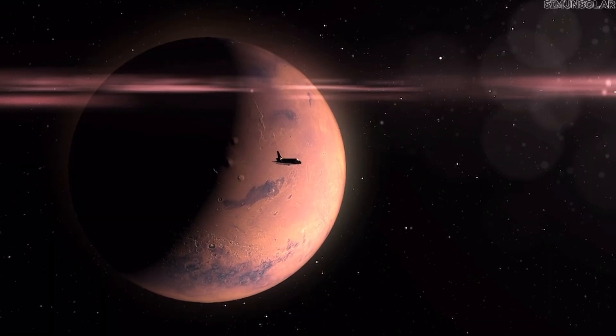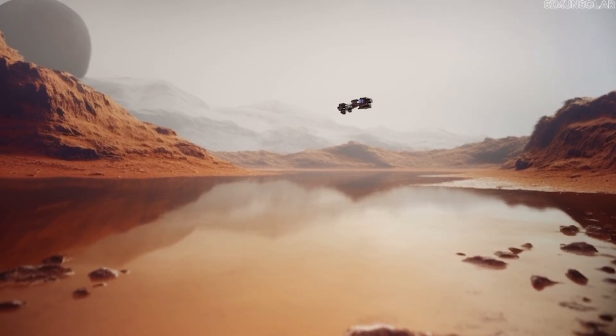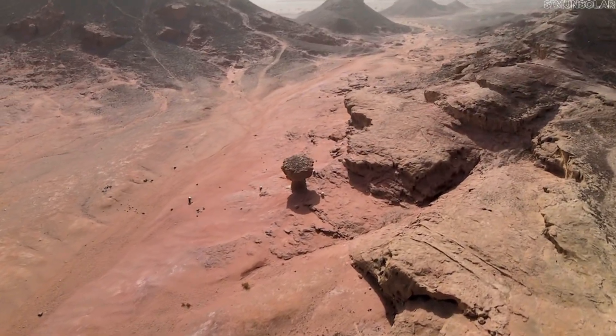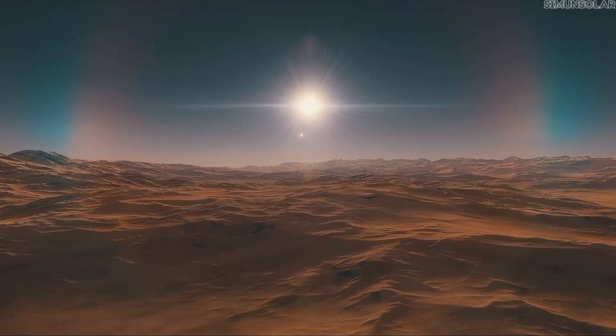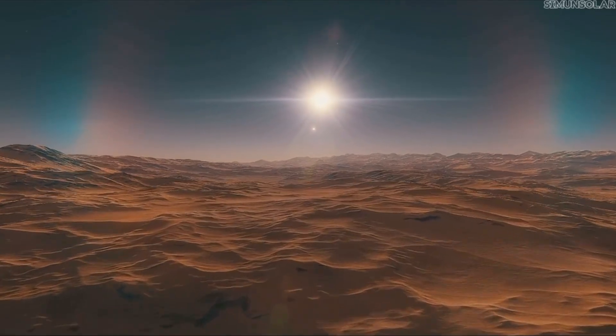What makes this unusual is where that motion is coming from. Mars is not supposed to behave this way. Unlike Earth, it has no active plate tectonics. Its crust is thought to be thick, rigid, and largely frozen in place. Most of its internal heat should have dissipated billions of years ago, leaving behind a planet that is geologically quiet.